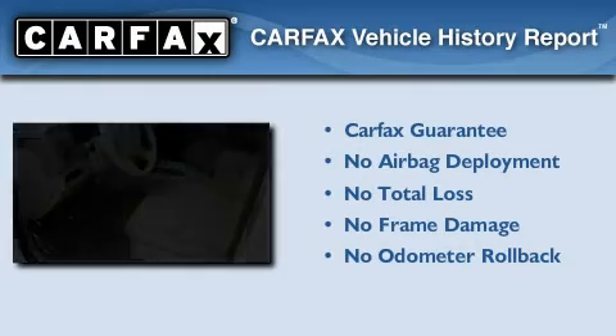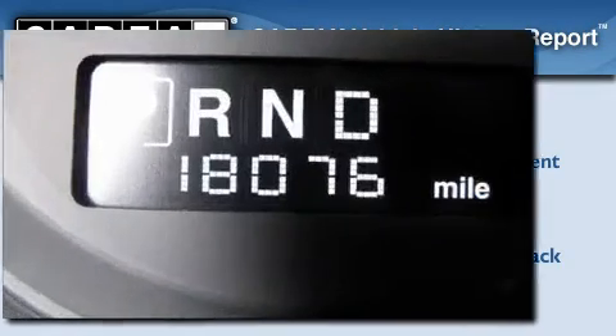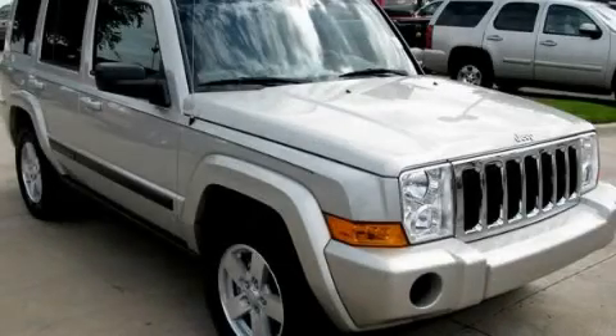Not to mention that this Jeep qualifies for the Carfax Buy-Back Guarantee. Contact us today to schedule your opportunity to see this automobile in person.